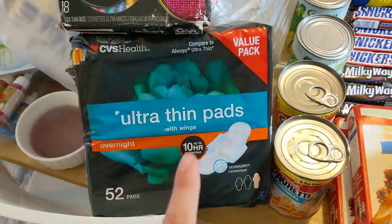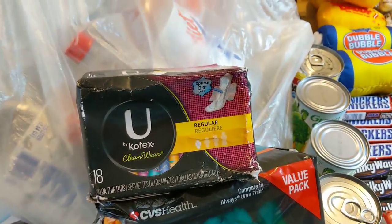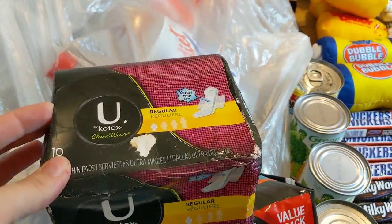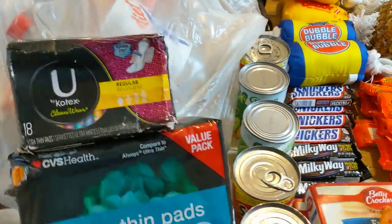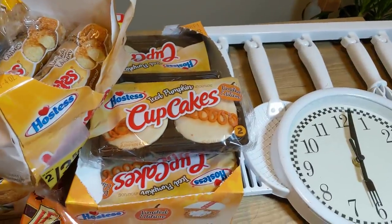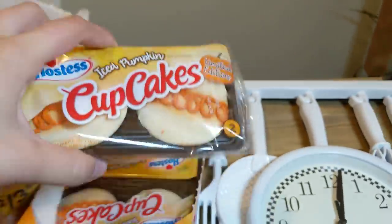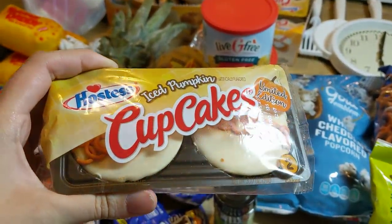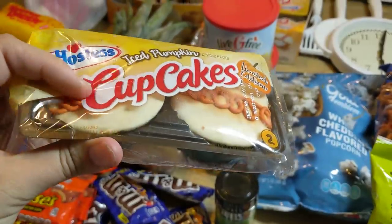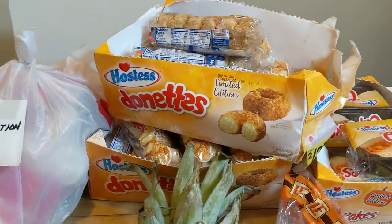I have two feminine products — one is ultra-thin pads with just a tiny little rip, and the other is Kotex pads. This one's a little bit beaten up, but they're all wrapped up on the inside so those will be just fine. Also from that store, I have some Hostess Limited Edition Iced Pumpkin Cupcakes — pumpkin flavor with a little orange swirl and probably a cream cheese frosting. Sounds pretty good. And then I have two little cases of Hostess Donets, Caramel Crunch.